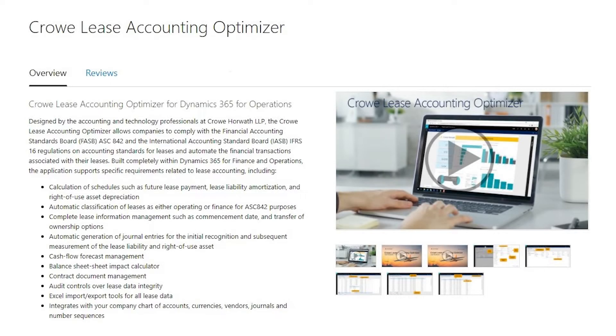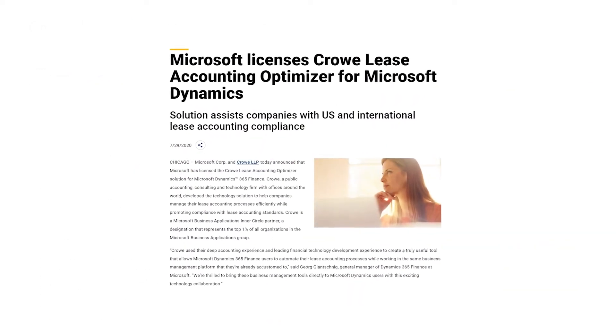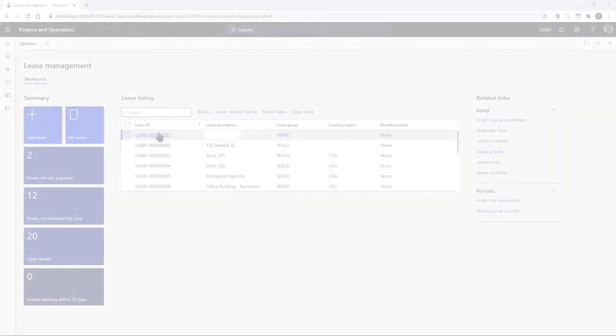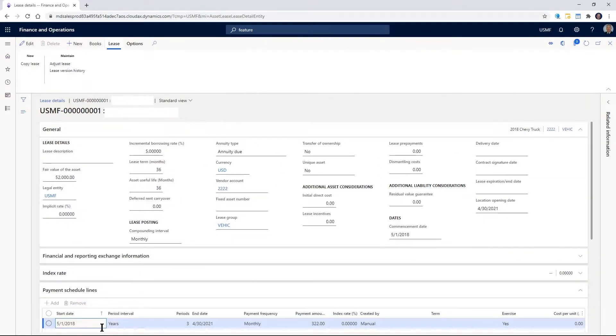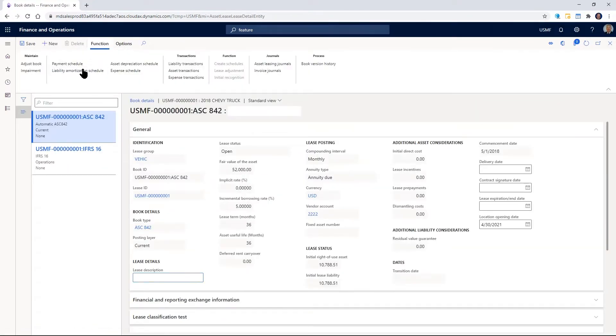Another entirely new module Microsoft is releasing in Wave 2 is asset leasing. I'm proud to share that this module was originally created by Crowe. A couple of years ago, we developed a lease accounting solution to help our clients respond to new accounting regulations. As demand grew for this functionality, we decided to license the IP to Microsoft so our customers around the globe could benefit. The asset leasing module helps companies manage the full life cycle of a lease from initial recognition, to monthly journal entries, to impairment and termination. It also streamlines the accounting process by automating complex lease calculations, keeping companies compliant with GAAP and IFRS accounting standards — another example of our close relationship with Microsoft as not just a systems integrator and ISV, but also a partner around IP.